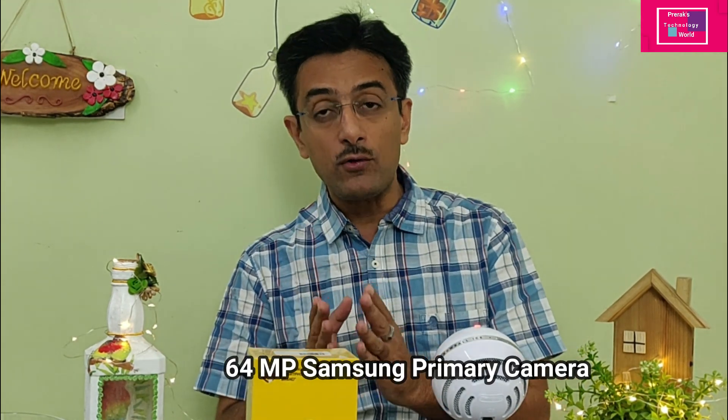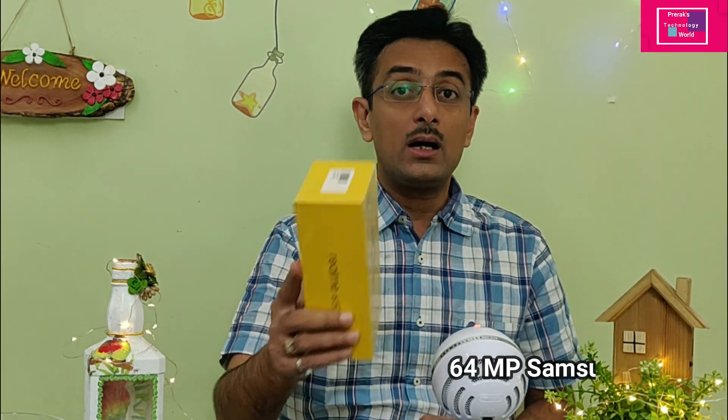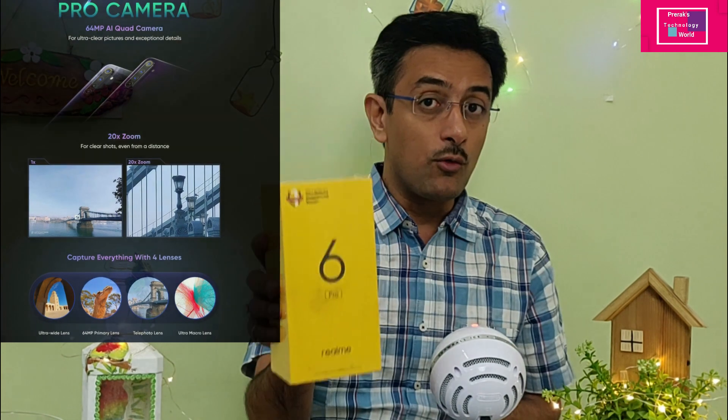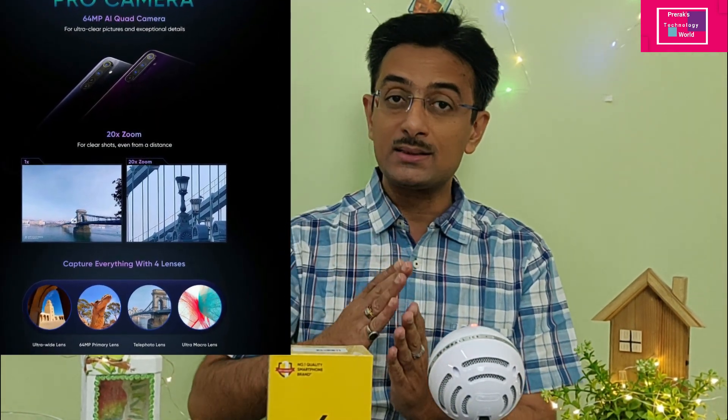The back end also has a quad camera setup. The primary camera is 64 megapixel. It also includes a telephoto lens, which is another reason I chose the Realme 6 Pro. The telephoto lens is very helpful for zoom — it maintains good color tones up to 20x zoom, and image quality at 10x zoom is also good according to reviews.